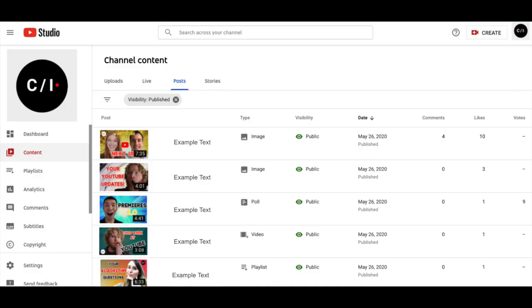The first update is Posts in Studio. We talked about this a couple of months ago, but today we're announcing that we're rolling this out to 100% of creators. Within Studio, we're renaming the 'Videos' left navigation item to 'Content,' and eligible creators will see a new tab beside Uploads, Live, and Stories. Let us know if you have any feedback in the comments below or through the feedback link.